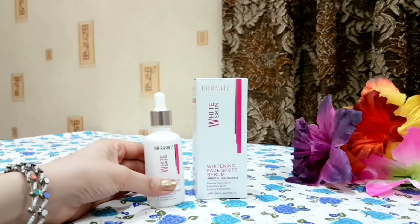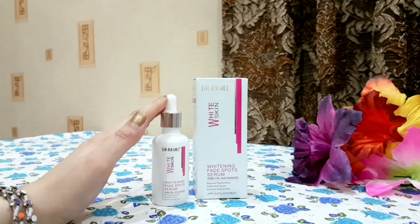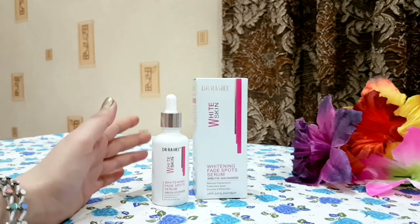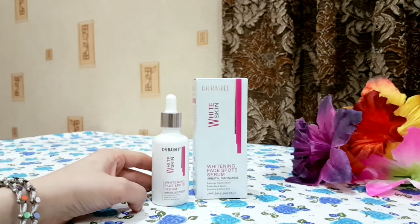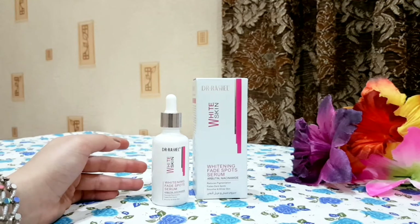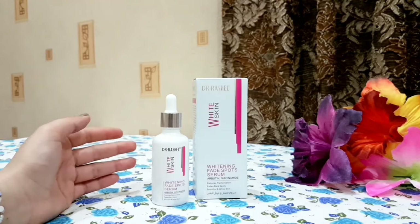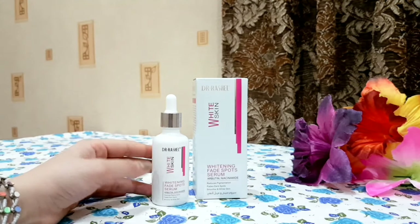Now that summer is coming, if you want to purchase a serum at a low price, you can definitely go with this — it is a very good serum. It is especially good for teenagers going to college whose skin becomes dull due to sunlight, as it provides a brightening effect.